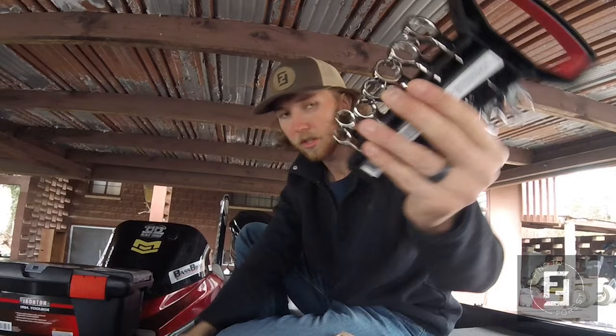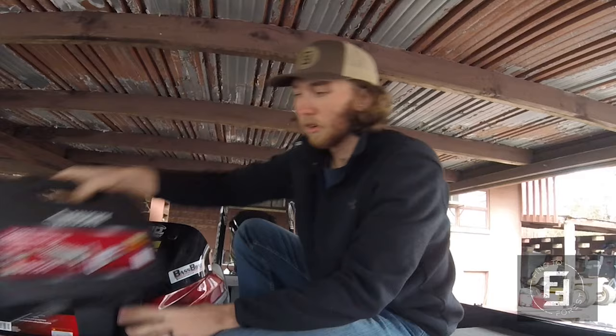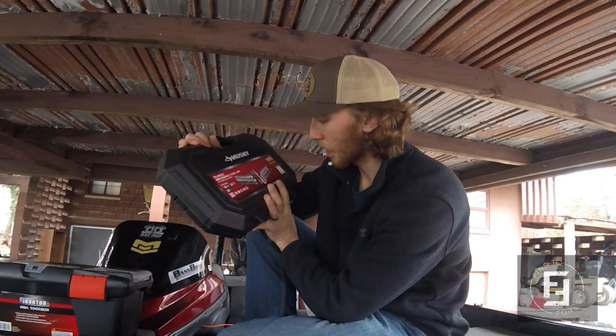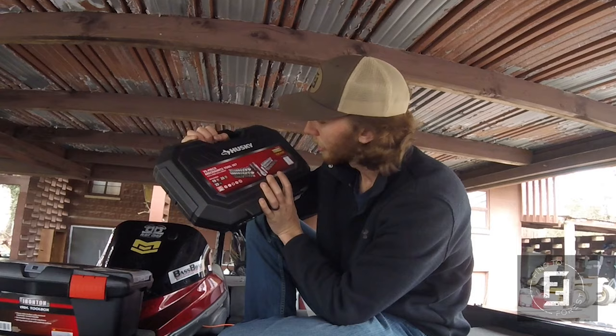I tend to use the adjustable wrench more than the fixed ones, but got both — gotta be prepared. Went ahead and bought a big 75-piece mechanics tool set. Not a mechanic, but I'm trying to be. It's got quarter and three-eighth inch sockets, hex screws, torque screws, all kinds of good stuff, and even a little Allen wrench set inside — which I also bought separately.